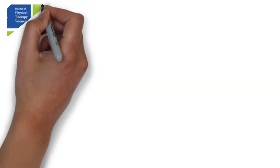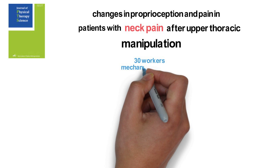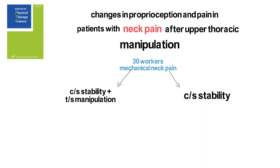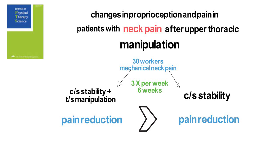Do you address the thoracic spine for your neck pain patients? This study is one of many showing positive effects of this strategy. The study looked at changes in proprioception and pain in patients with neck pain after upper thoracic manipulation. 30 workers with mechanical neck pain were divided into a stability training plus thoracic manipulation group and a cervical stability training only group, with intervention about three times per week over a six-week period. Results showed that the thoracic manipulation group had a more significant reduction in pain, though both groups did show improvement. One limitation is that the study sample size was small and treatment length may not have been long enough to fully assess differences.